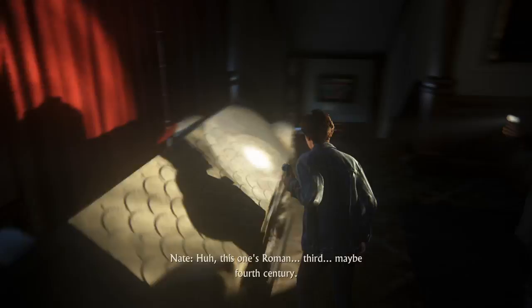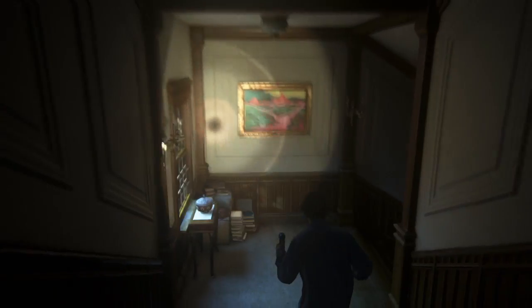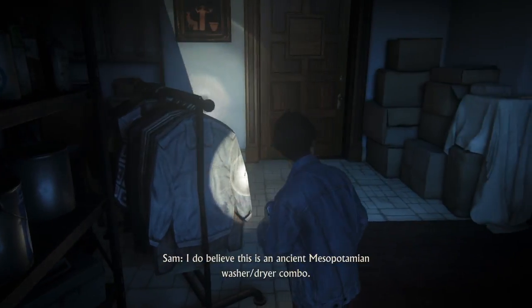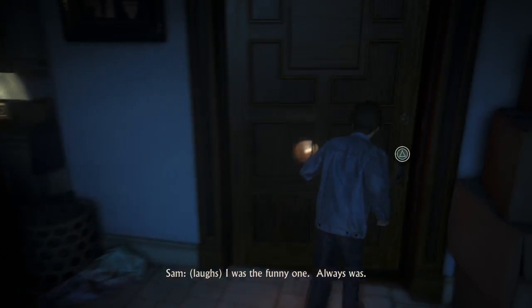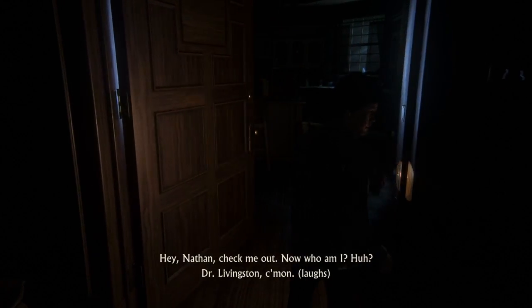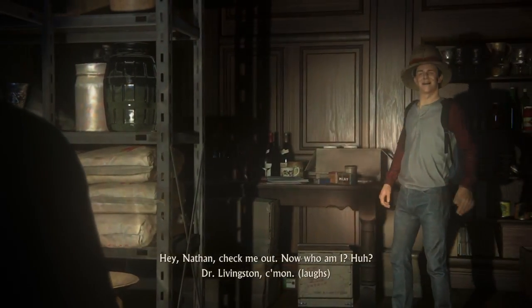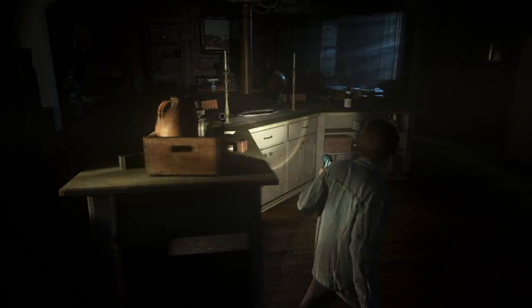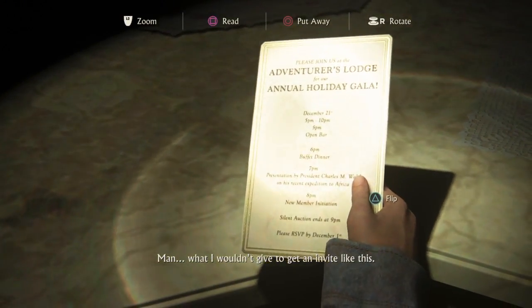This one's Roman — third, maybe fourth century. Here's another one. I do believe this is an ancient Mesopotamian washer-dryer combo. I was the funny one. Always was. Hey Nathan, check me out. Now who am I? Dr. Livingston! Man, what I wouldn't give to get an invite like this.